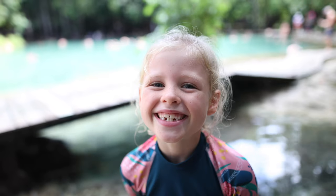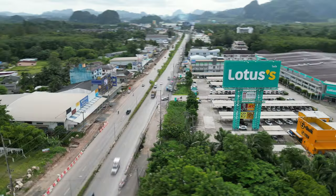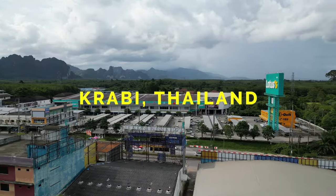Hi, we're the Hutchinson family, full-time travellers from the UK, currently living in Thailand. But how much does it cost us to live here?